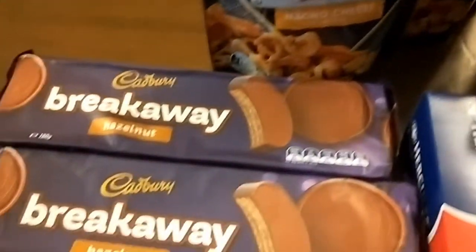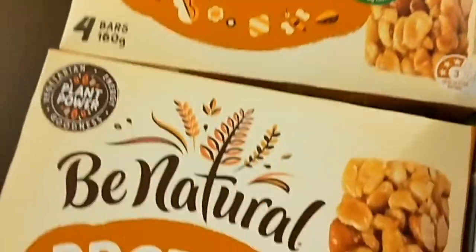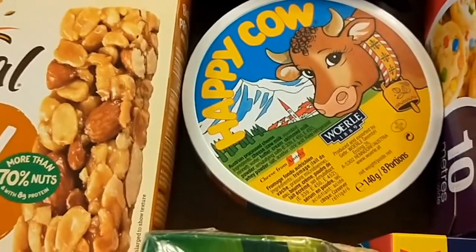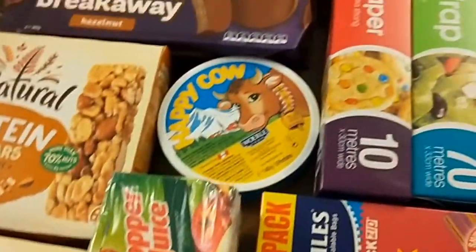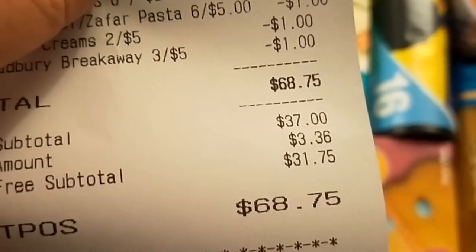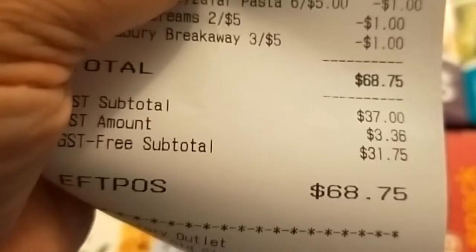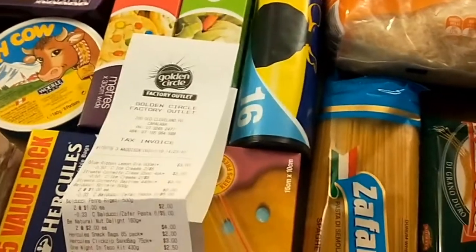Cling wrap, baking paper, two of these snack mixes that my son likes — they were only a dollar each. Three packets of these chocolate biscuits were only maybe two dollars. Two boxes of these nut bars which were only two dollars each. Some cheese wedges for snacks with crackers, and then just as a treat, a box of juice poppers. So the whole lot came to...